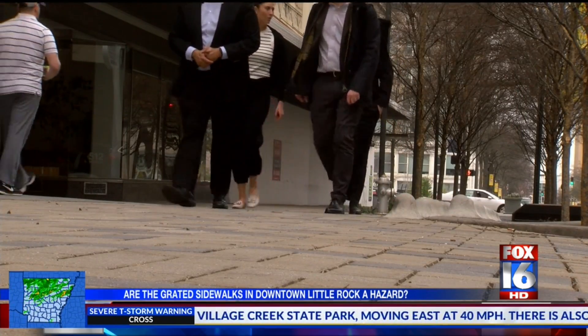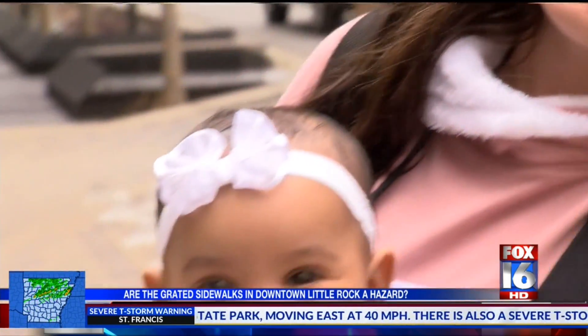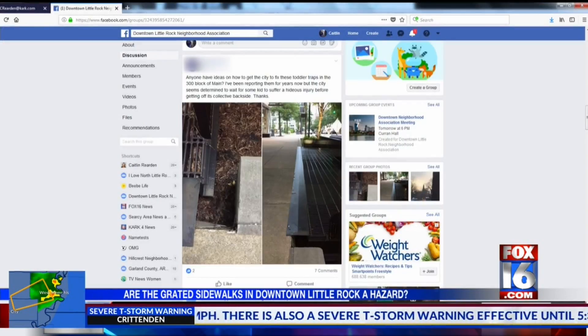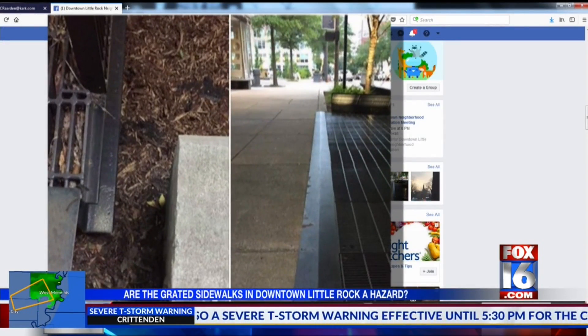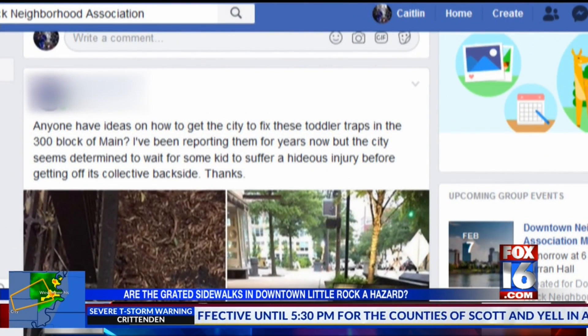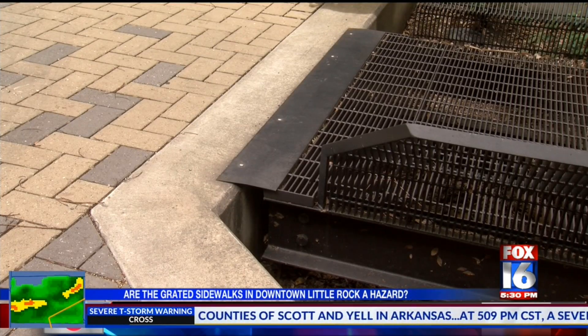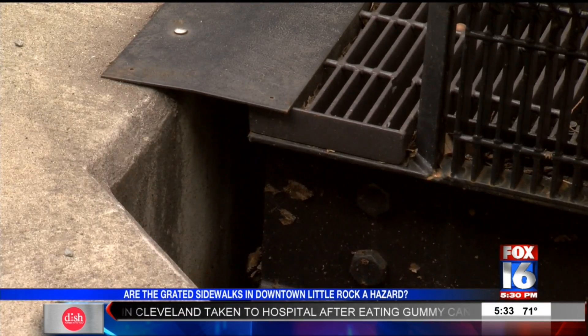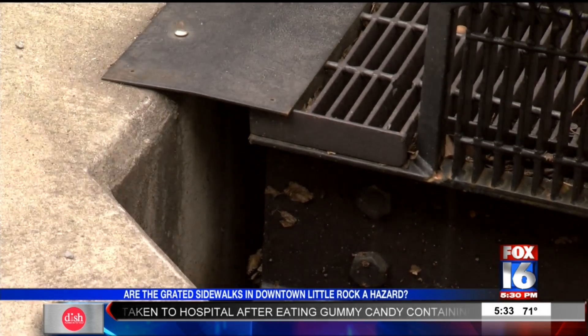But others think they're downright dangerous, including mother of three Clarissa Beth. There's no reason that they should have anything like that. Her concern is echoed in a Facebook post from a downtown dweller who says, 'Anyone have ideas on how to get the city to fix these toddler traps? I've been reporting them for years now, but the city seems determined to wait for some kid to suffer a hideous injury before getting off its collective backside.'